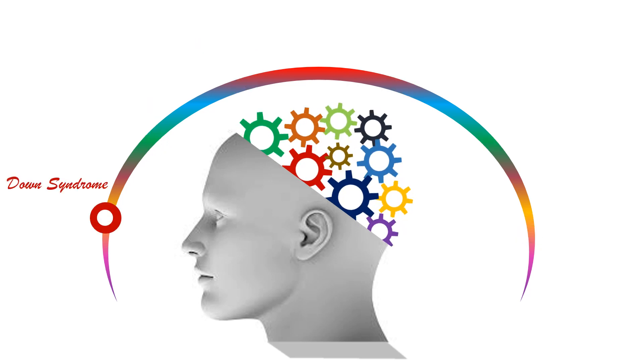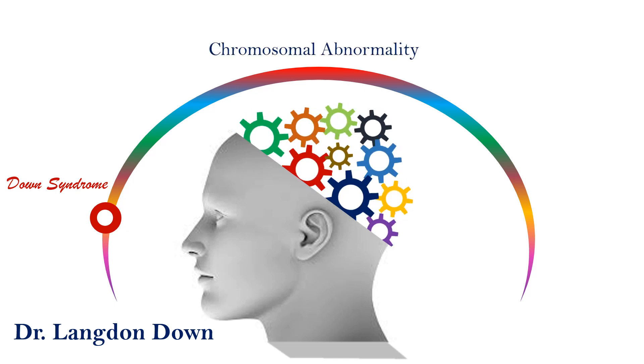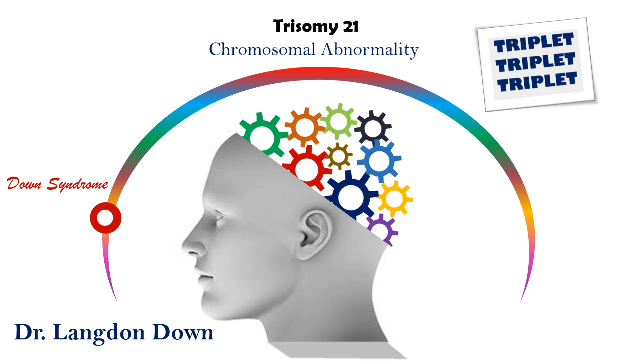Number 1 is Down syndrome, named after Dr. Langdon Down. It is the best-known and well-researched biological condition associated with mental retardation. Caused by chromosomal abnormality, the most common form is trisomy 21, in which the 21st set of chromosomes is a triplet rather than a pair.